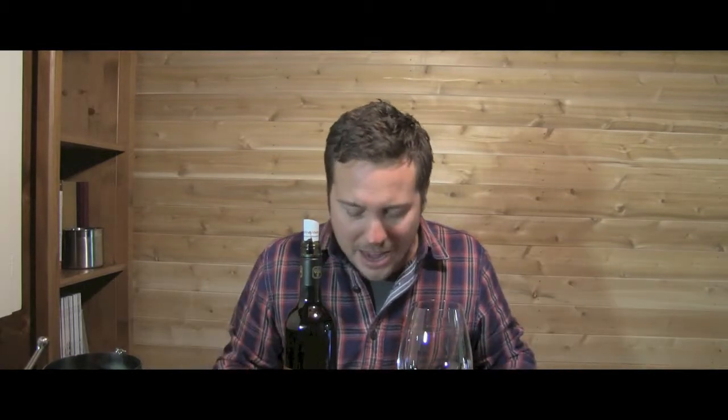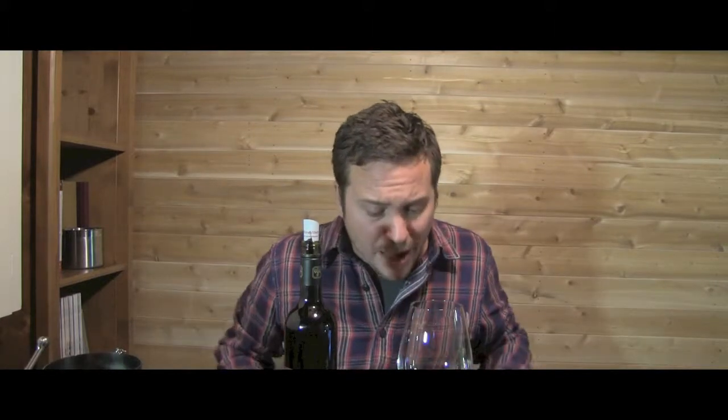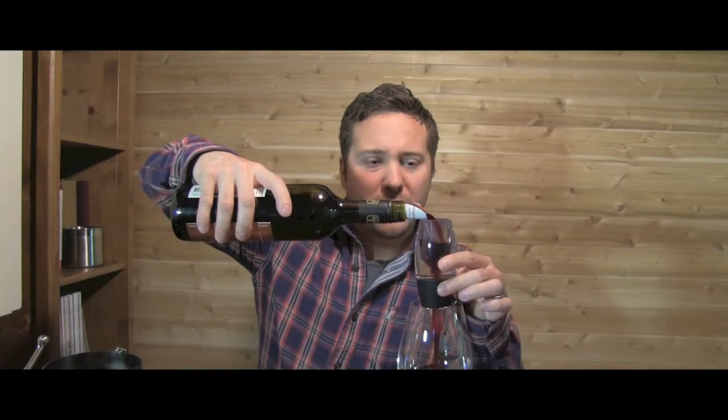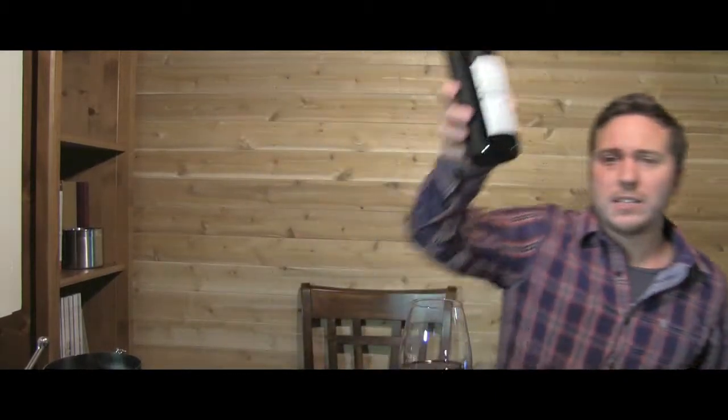This is from Port Dover — Port Dover Vineyards — which is really cool because Port Dover is not a recognized wine appellation. It's not really anywhere people think of for growing wine, but it's in the Niagara region over by Lake Erie, close to the Lake Erie North Shore appellation. Let's just pour this into the Vinturi to accelerate it — but honestly, you don't even have to do this. This is a pop and pour wine, which you rarely find these days.